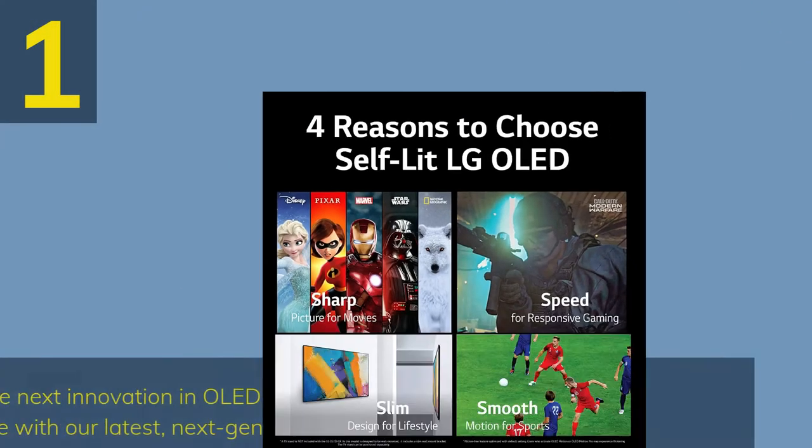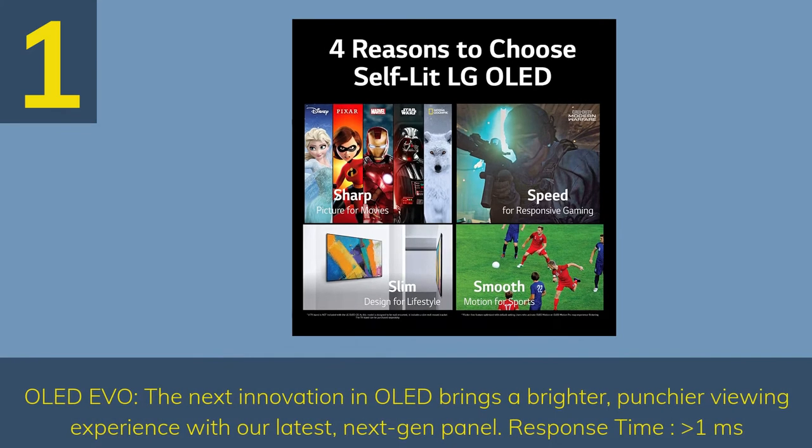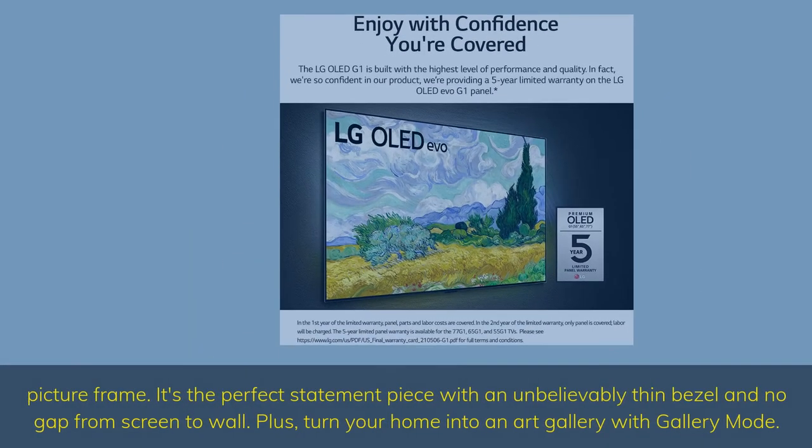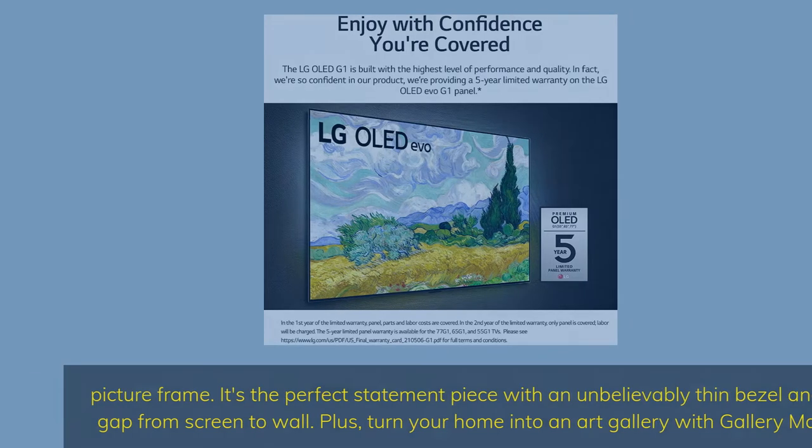Number 1. OLED Evo — the next innovation in OLED brings a brighter, punchier viewing experience with our latest next-gen panel. Response time: greater than one millisecond. Picture frame — it's the perfect statement piece with an unbelievably thin bezel and no gap from screen to wall. Plus, turn your home into an art gallery with gallery mode.